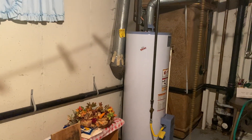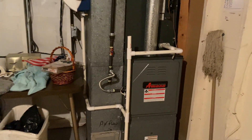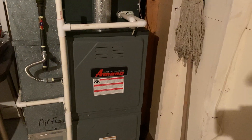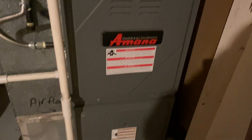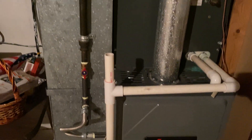Come through to the utility area. Find the light switch on the outside. So an Amarna furnace — I'd say that's fairly new. Amarna's not anybody's favorite brand, but it's fairly new. It looks like they've really looked after that furnace.